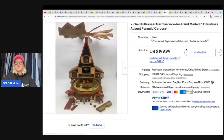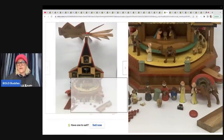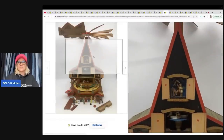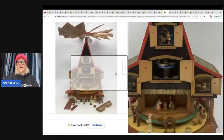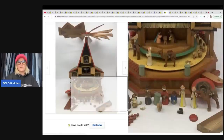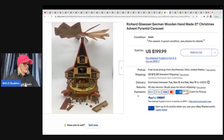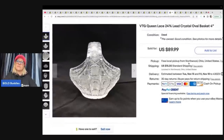The next item is a Richard Glaesner German wooden handmade Christmas advent pyramid carousel — kind of like the one I featured the other day, only this one is way cooler. If you missed my reseller vlog, definitely go check it out. Let me know in the comments what you'd like to see more of. They got this on consignment and it sold for $199.99 plus shipping.